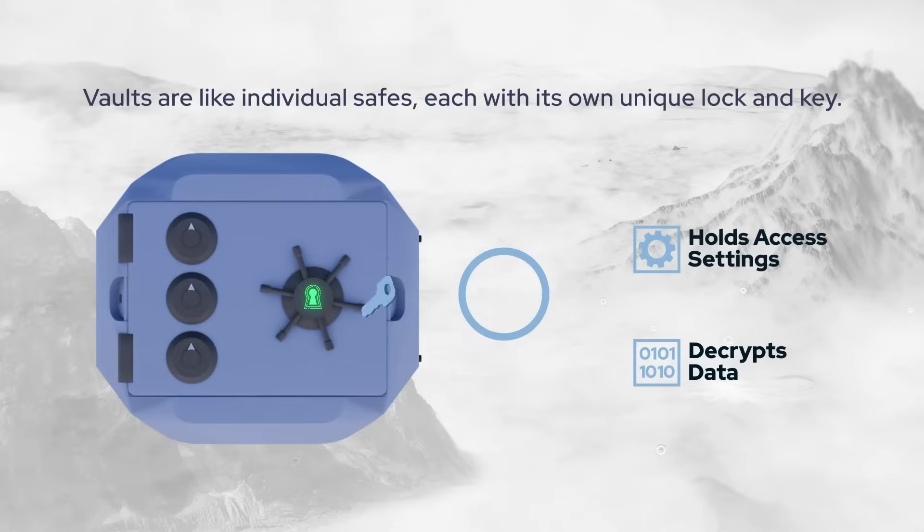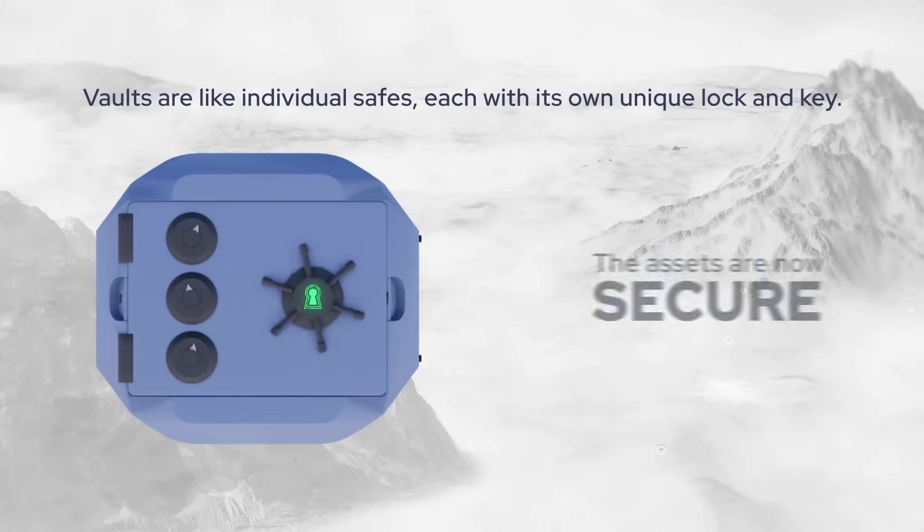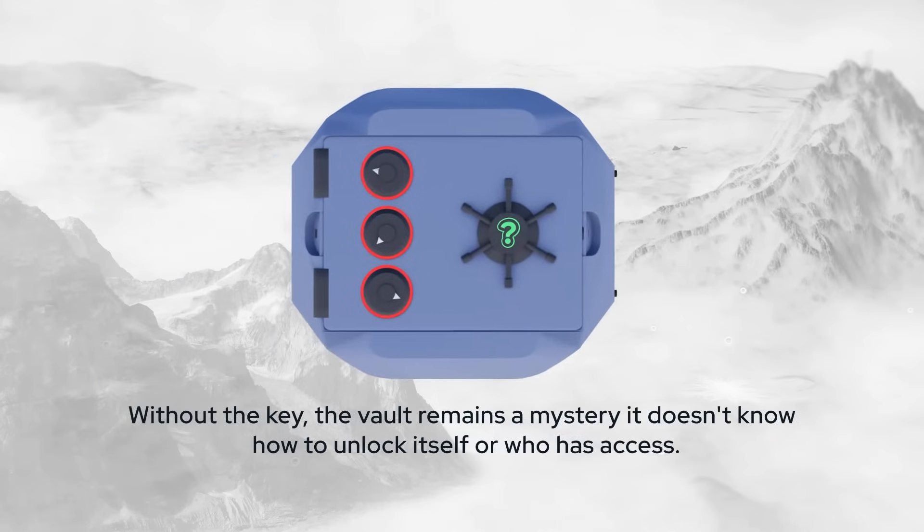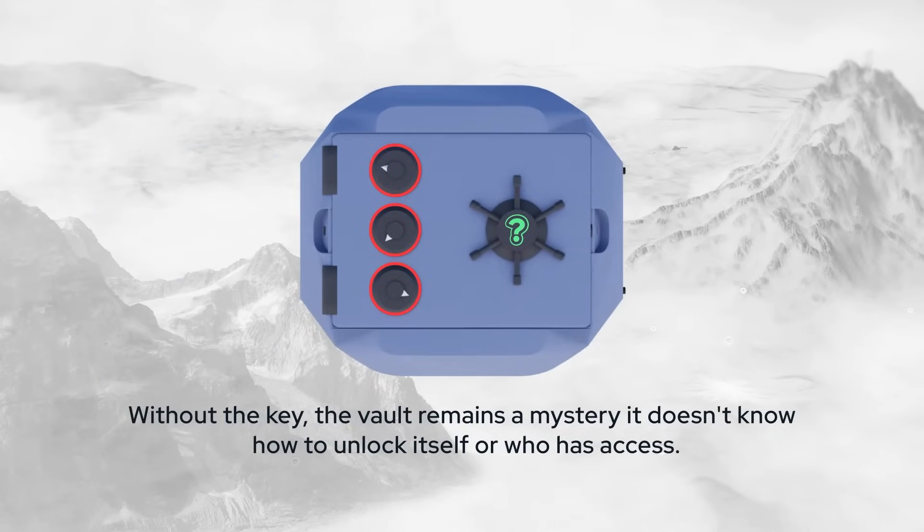The key doesn't just decrypt the data — it also holds access settings. Without the key, the vault remains a mystery. It doesn't know how to unlock itself or who has access.